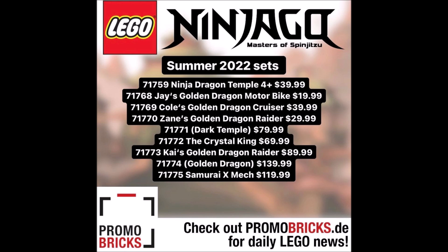Then we have set number 71773, Kai's Golden Dragon Raider, for $89.99. Sounds like a massive Kai vehicle, and I'm down for that. Again, raider could be one of those half-track vehicles, but it could always mean literally anything. Kai's Golden Dragon Raider sounds fun — could be a dragon-themed build. A raider for Kai sounds awesome.